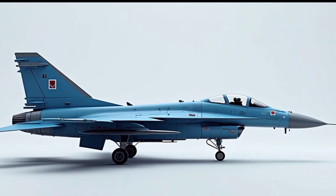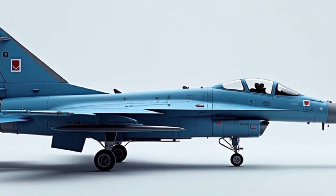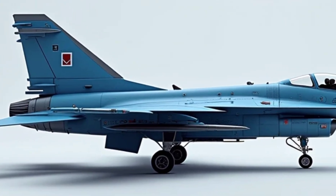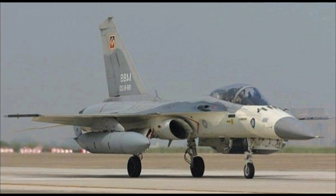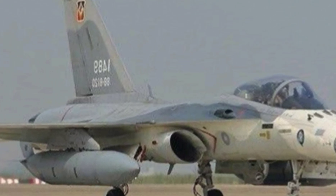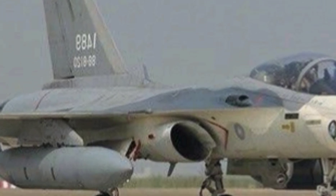That gives it a top speed of Mach 1.8 and a combat range of around 1,100 km. It's not just fast, but agile. Thanks to its tailless delta wing with canards, the FCK-1 boasts excellent maneuverability — crucial for dogfighting and evasive maneuvers in Taiwan's complex airspace, surrounded by both sea and mountainous terrain.